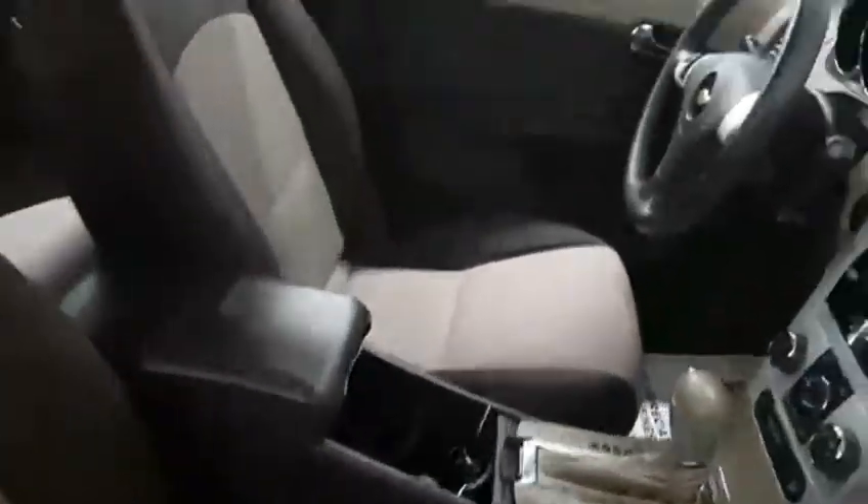Inside you have a tan and black cloth upholstery that's in fantastic condition. You've got seating for two up front and seating for three in the second row, making this a five passenger Malibu.